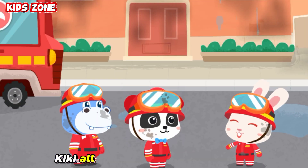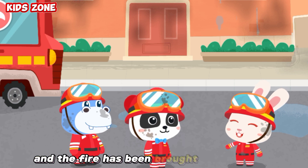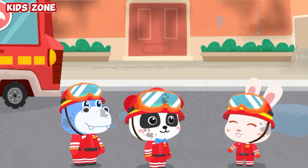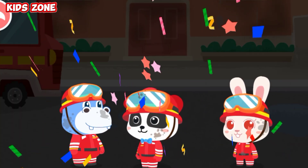Kiki, all residents have been rescued and the fire has been brought under control. Rescue task is complete! Ha ha ha! I hope you enjoyed today's mission.